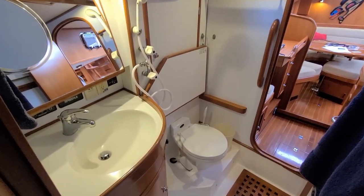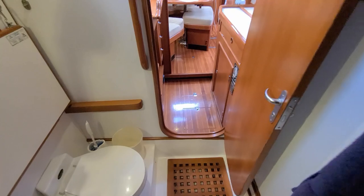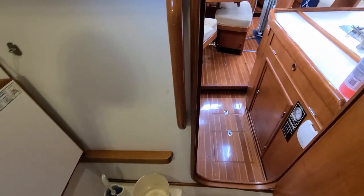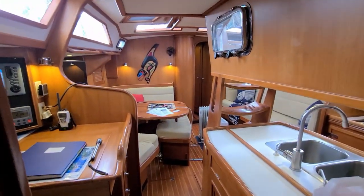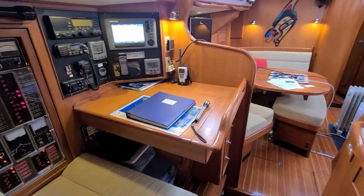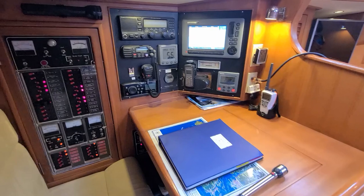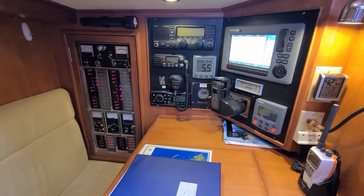This is the aft head on the port side of the boat — it's a combination integrated shower and wet head, as some might describe. One feature of this year's model — this is again a 1999 — is the forward-facing nav station. Other Hylus 49s have an outboard-facing nav station.